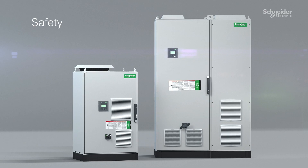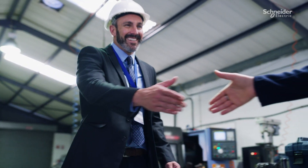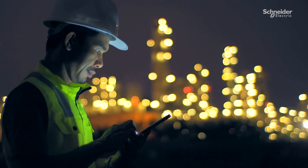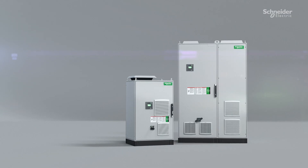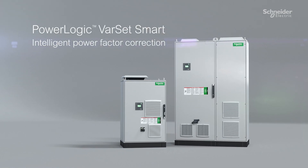Engineered for safety, durability and long-term performance, Varset Smart improves productivity and lowers operating costs. Stay connected with Varset Smart, the power factor correction solution from Schneider Electric.